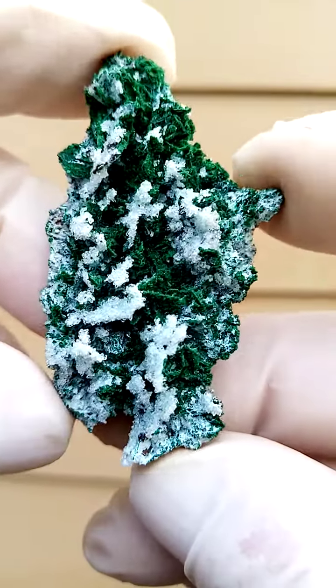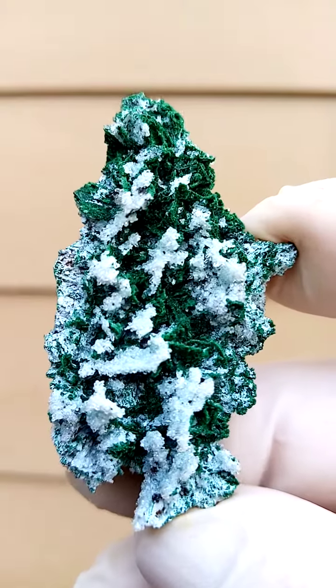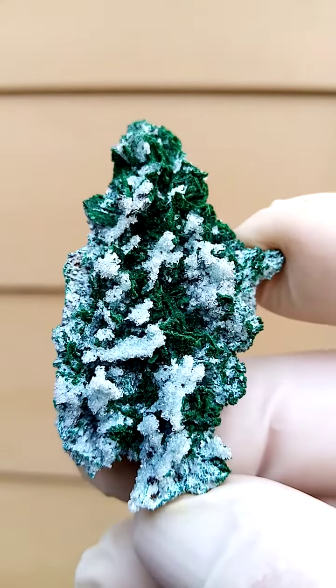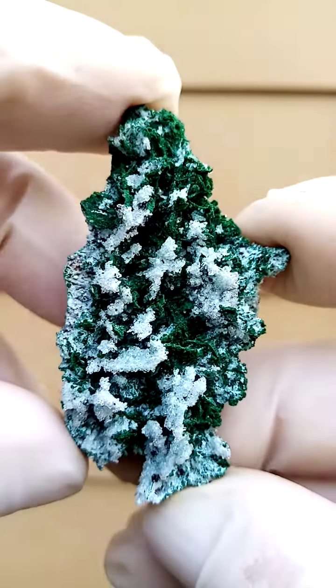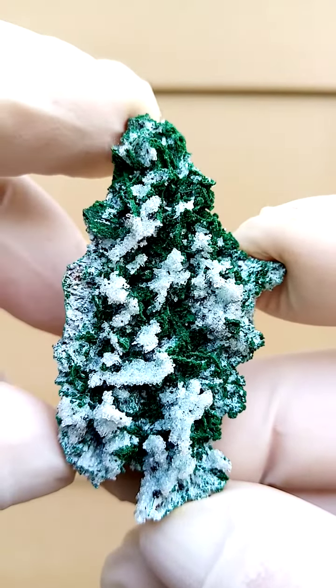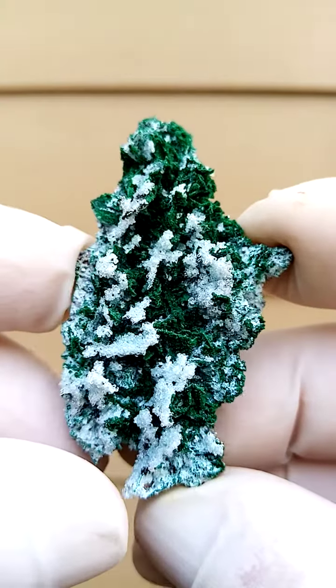From the deposits of Tenke Fungurumu, Katanga Copper Crescent in the Congo, we have underlying what appears to be stalagmite, stalactites, or actually little malachite crystals, or even barite, which have been covered by the Drusy Quartz.